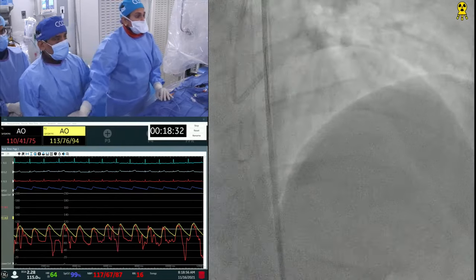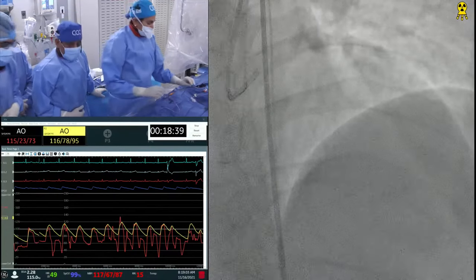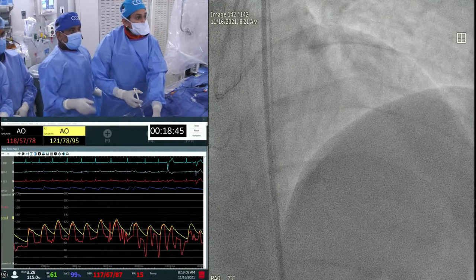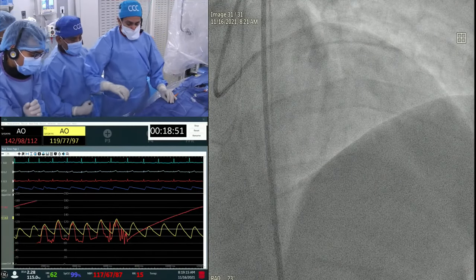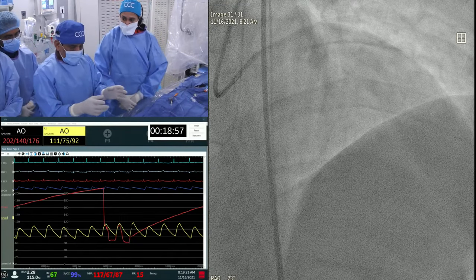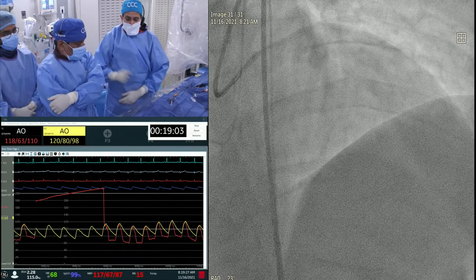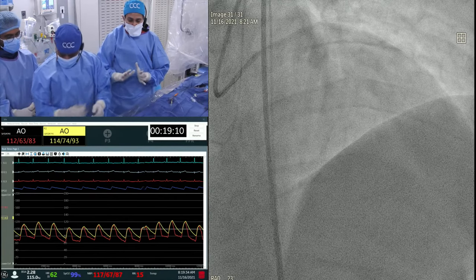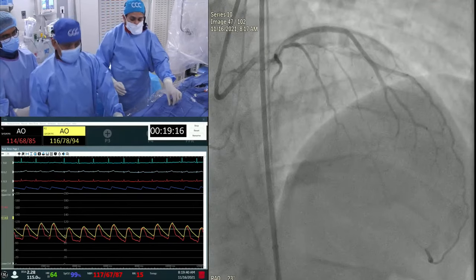A lot of people asked about the Tornus microcatheter. Remember Tornus was the first of its kind, but I would say that after Fine Cross and Corsair, personally I don't see any use of Tornus anymore. The Fine Cross and the latest Corsair Pro XS have a much lower profile and work very well. The Corsair comes in two lengths — 130 and 150, where 150 is for retrograde use. The wires also come in various lengths, all mentioned in the app.